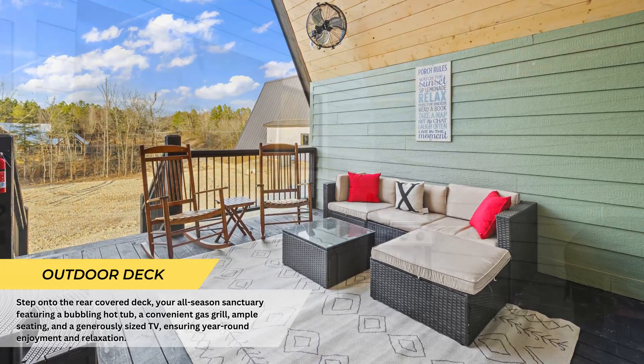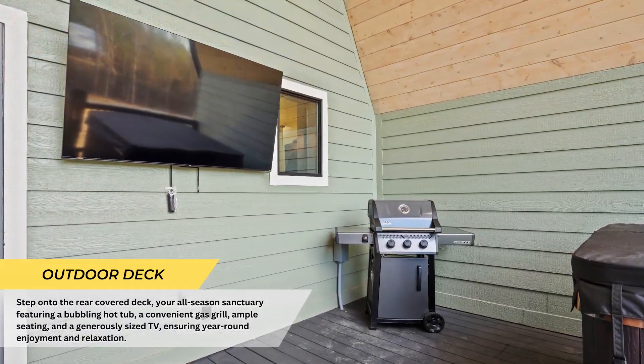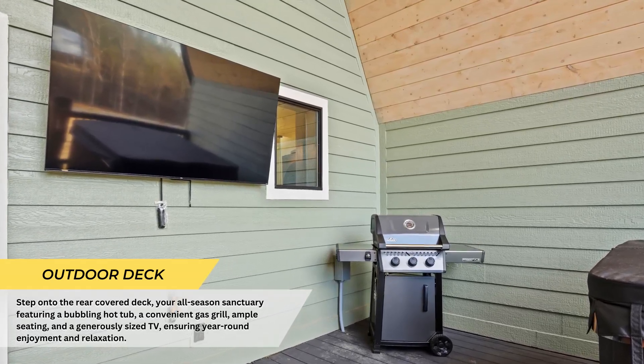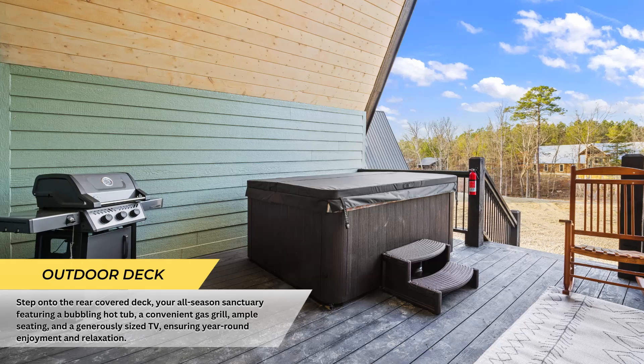Venture onto the rear covered deck, your year-round sanctuary featuring a soothing hot tub, a convenient gas grill, ample seating, and a generously sized TV, guaranteeing endless enjoyment and relaxation.